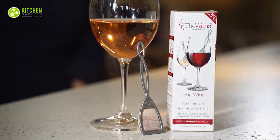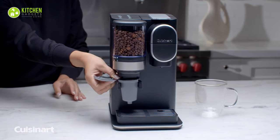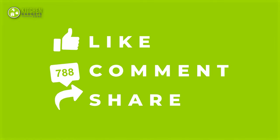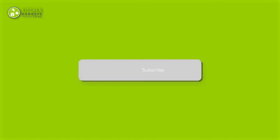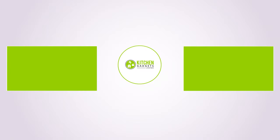That's all for our video about the 13 must-have kitchen gadgets that will save your time. If you enjoyed our video and found it helpful, please hit the like button, comment, and share. Don't forget to subscribe to our channel for more videos like this on your feed. See you next time!